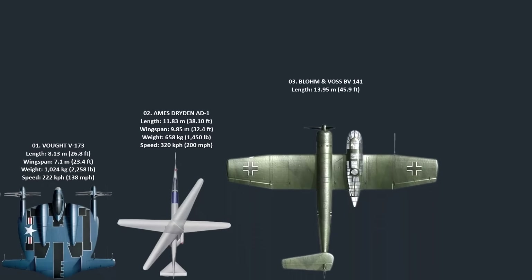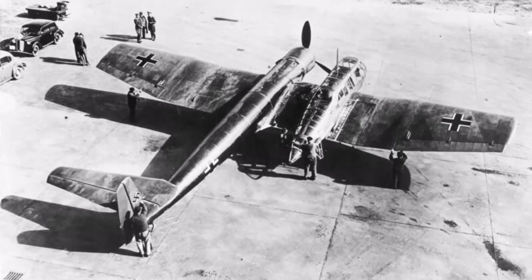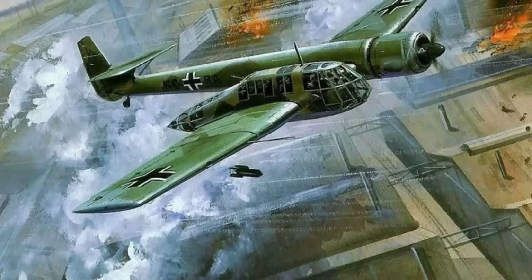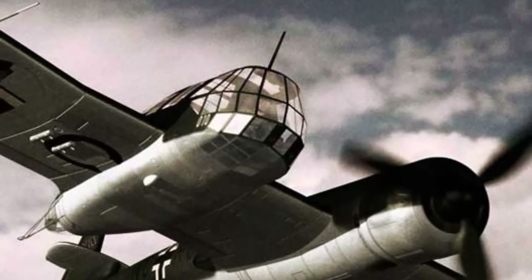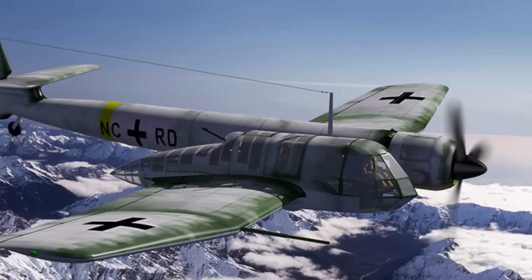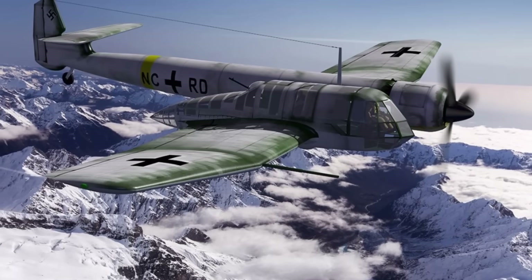Number 3: The Blohm und Voss BV-141 was a German reconnaissance aircraft from World War II, renowned for its highly unusual asymmetrical design. The fuselage and engine were on the right side of the aircraft, while the crew compartment was a separate, extensively glazed nacelle on the left. The design was the brainchild of chief designer Richard Vogt, who aimed to provide the crew with an unobstructed view for observation and photography missions. Despite its peculiar appearance, the BV-141 was surprisingly stable and performed well in trials. However, the German Air Ministry favored the more conventional Focke-Wulf FW-189, and the BV-141 never entered mass production. Only a handful of prototypes were ever built.